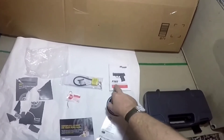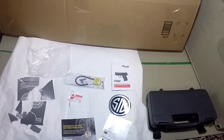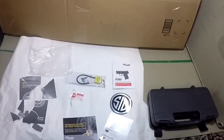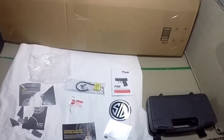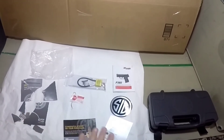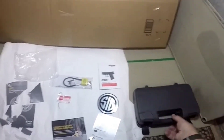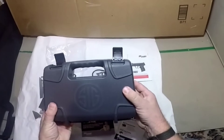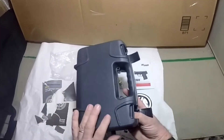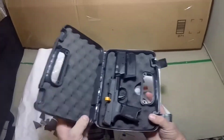He laid down the Sig Sauer P365, and I put it in my hand. Right away it just fit me — it just felt fantastic in my hand. So I kind of steered away from the others. This is the box right here, so you can see what choice I did make. I bought it as an impulse buy — I haven't researched them at all, so hopefully I made a good choice.